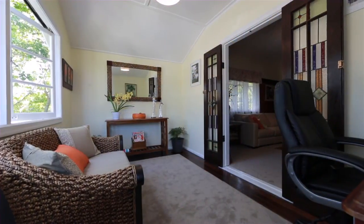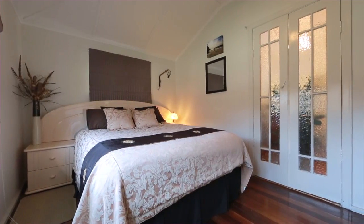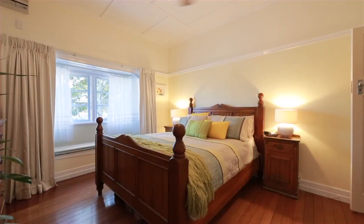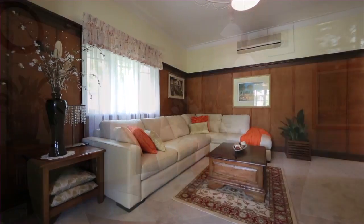This endearing Queenslander style home offers relaxed living in one of Brisbane's most coveted residential enclaves. The flexible floor plan caters for today's lifestyle requirements with a separate living room boasting soaring ceilings,